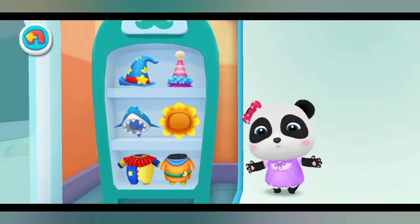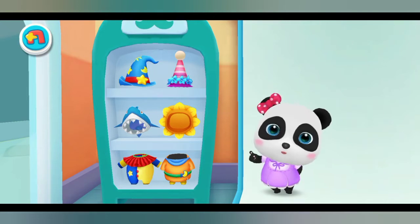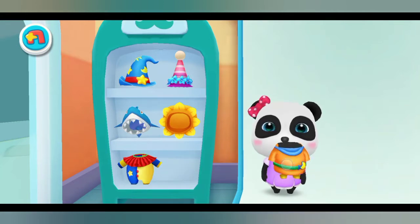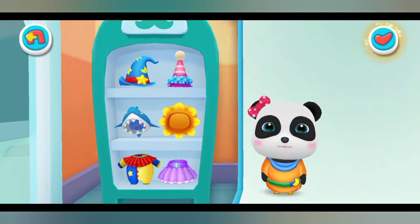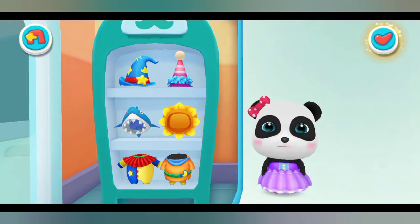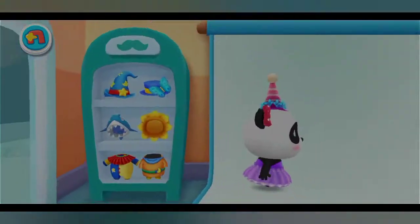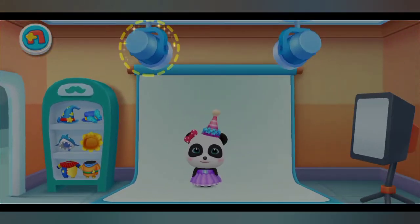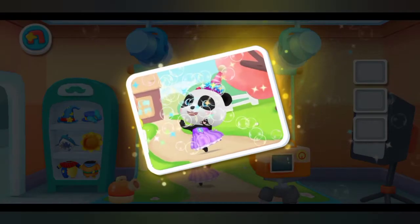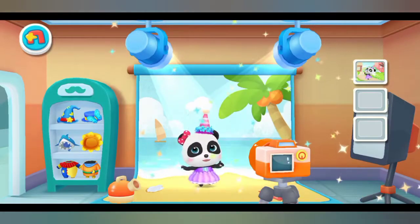I need to wear pretty clothes for a photo. Please find some nice ones for me. Turn on the light please. Click the camera and take a photo of me. It's such a beautiful photo.